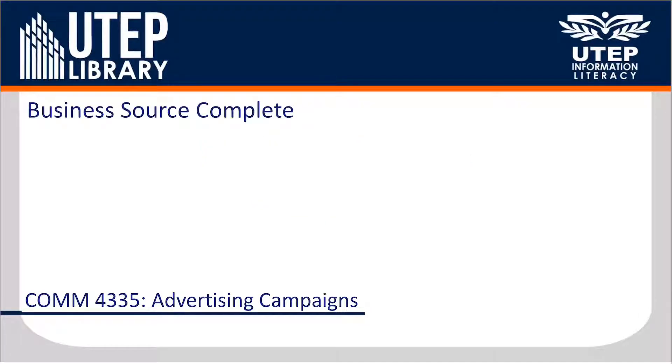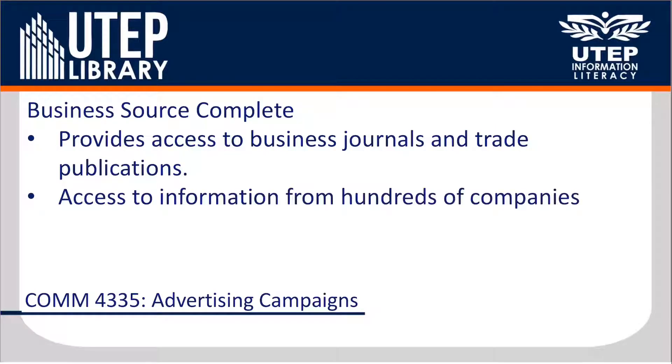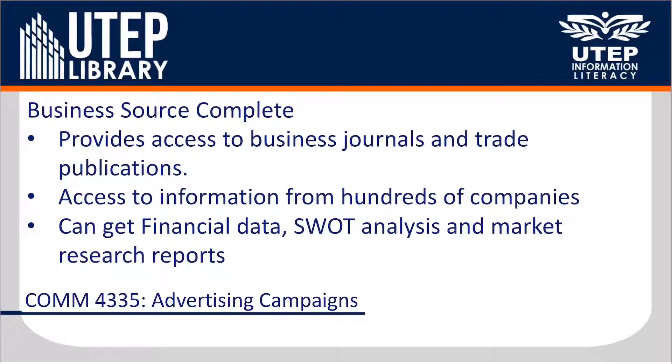Business Source Complete is a database that covers business journals, trade publications, and has access to information from hundreds of companies. This can include financial data, SWOT analysis, and investment and market research reports.